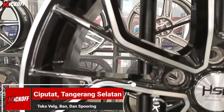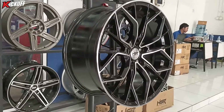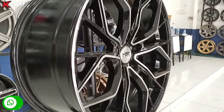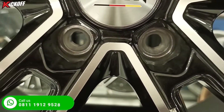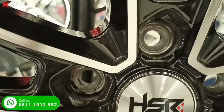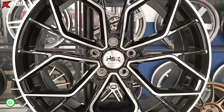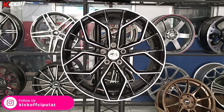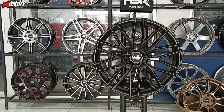Warnanya two-tone, hitam dan ada polisnya. Velg ini hanya bisa digunakan untuk mobil Mercedes karena PCD-nya 5x112, Merci tipe apa aja. Untuk yang pengen tahu harga velg ini, bisa komen-komen aja di kolom komentar atau bisa langsung datang aja ke toko velg Kickoff Ciputat biar bisa di-fitting dulu.